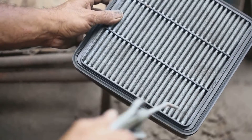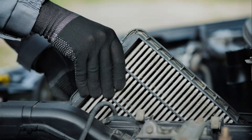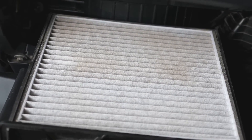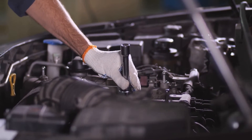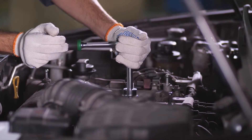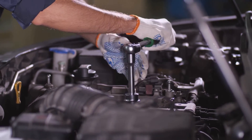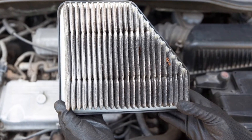Stay tuned for our next segment, where we'll discuss when and how often you should replace your air filter. So, you've detected some symptoms and suspect a dirty air filter, but when is the right time to replace it? Well, most automakers recommend giving your engine air filter a once-over at every oil change. This is a great time to check for any obvious signs of dirt and debris. If it's looking pretty choked up, then it's time for a change. In general, you should consider replacing your air filter at least once a year. If you're clocking up the miles, a good rule of thumb is to swap it out every 12,000 to 15,000 miles.